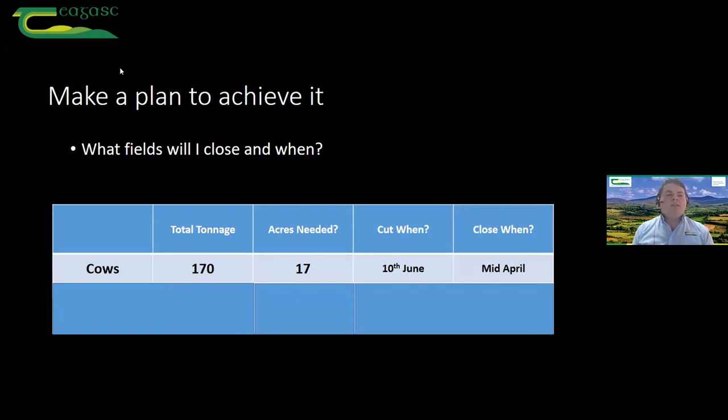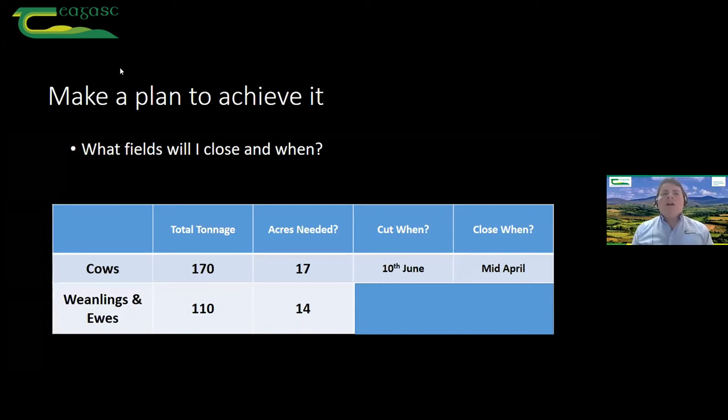Grazing it off in the autumn or early in the spring — whenever you can graze it off, it's going to make a good job. When it's cleaned off, you'll have nice fresh growth — sunlight will be able to get in at the base and it'll grow far better. For our weanlings and ewes we need 110 tonnes of good quality silage. Working with moderate soil fertility and fields that maybe haven't been reseeded in the past 10 years, the yield will be back a bit — working off about 8 tonnes per acre, we would need about 14 acres closed up, late March to early April, cutting around the 25th of May.